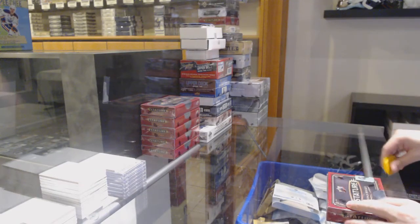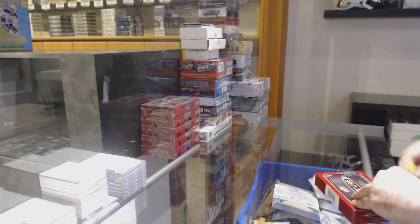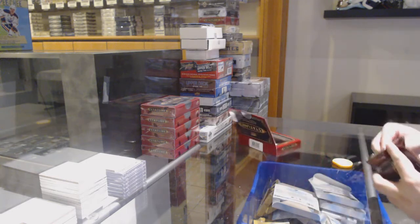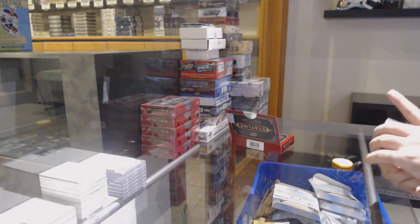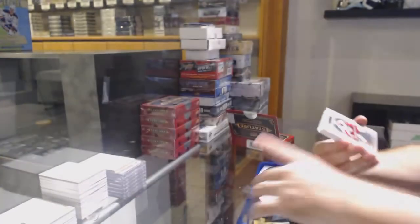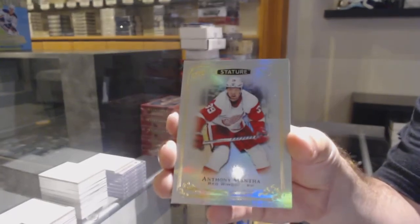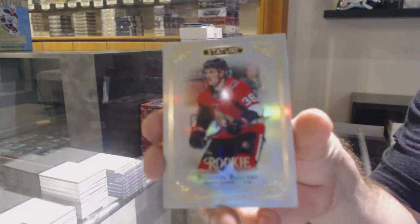Here we go, starting off C&C break number 12,250, we've got the Stature Six box break. For the Habs, Guy Leffler base. For the Red Wings, Anthony Manta base. For the Ottawa Senators, Rudolph Balsers.